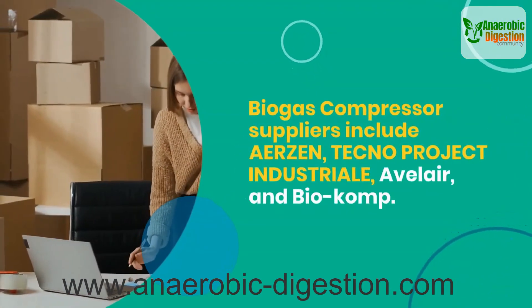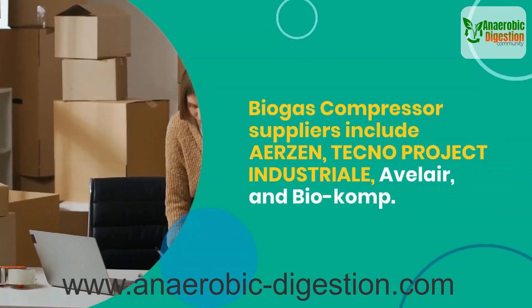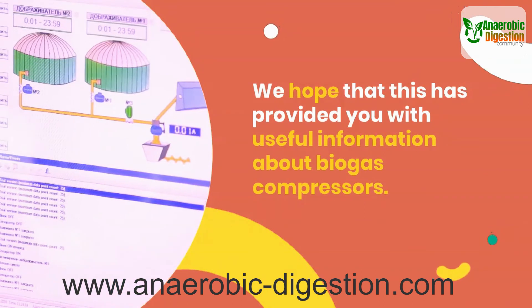Biogas compressor suppliers include Erzin, Techno Project Industriole, Avala, and Biocomp. We hope that this has provided you with useful information about biogas compressors.